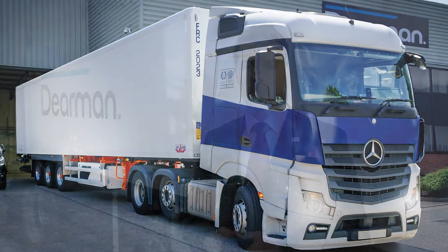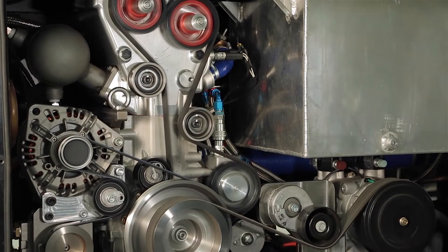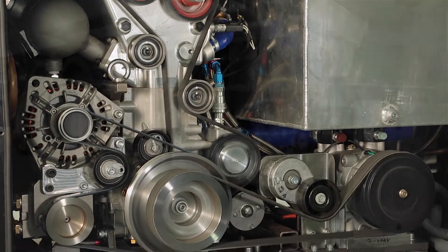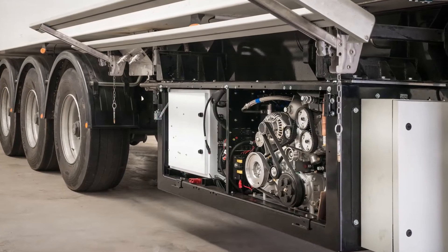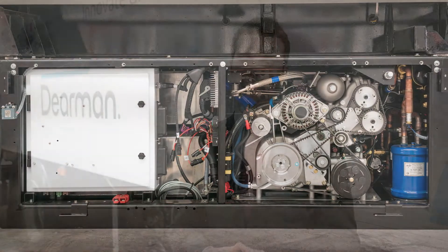Dearman is developing a range of cold and power applications and technologies, the first of which is zero emissions transport refrigeration. It's a cleaner, cheaper alternative to diesel and offers real cost and operational benefits. The Dearman refrigeration system uses liquid nitrogen for both cooling and electrical power generation, which means it's more efficient than systems which use liquid nitrogen purely for cooling.